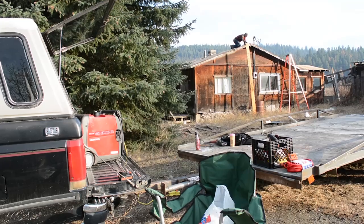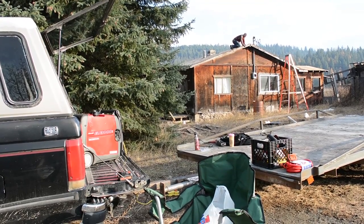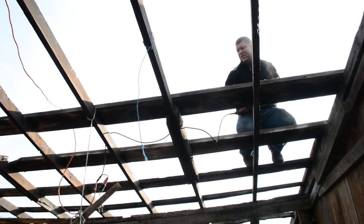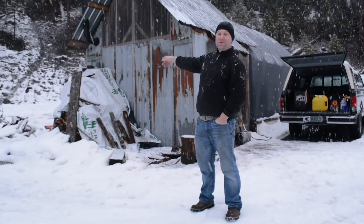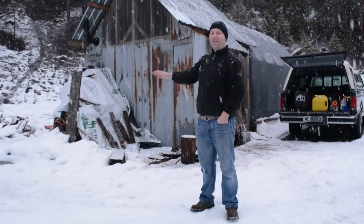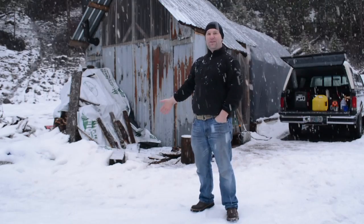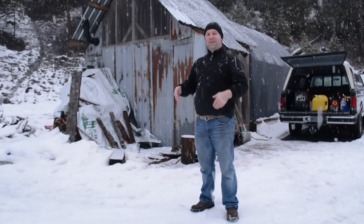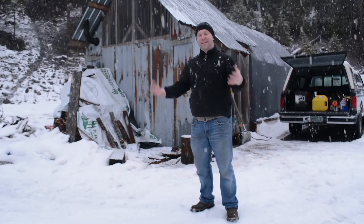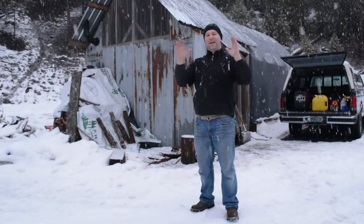It took us about three days to build. Our major expense on the entire structure was the clear plastic you see at the top and the chimney for the wood stove — everything else was probably worth around $75. So it's very affordable. If you have a winter climate and you're thinking about winter, try to find something you can use to get up out of the mud and keep things secure.